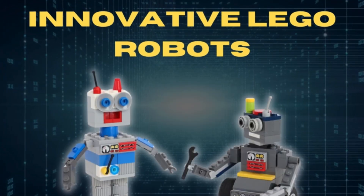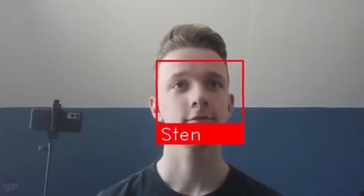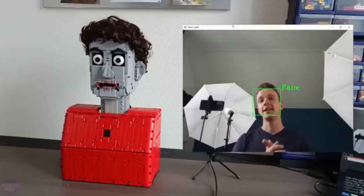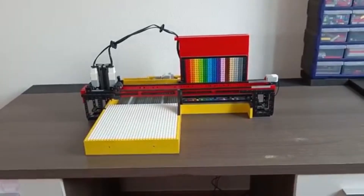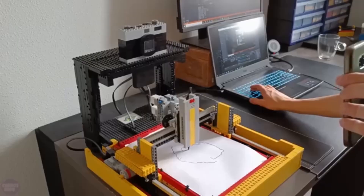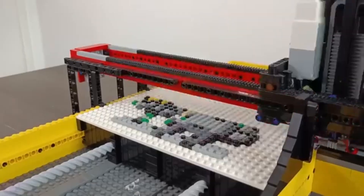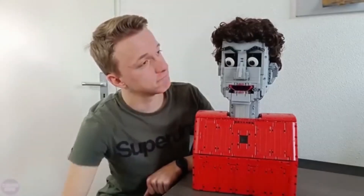Stan, a YouTuber from the Netherlands who runs the channel Creative Mindstorms, has gained attention in the robotics community with his impressive LEGO creations. One of his standout projects is the Pixelbot 3000, a robot printer that uses small LEGO pieces to create images. Initially the robot received art from an AI image generator, but after some trial and error, Stan decided to use DALL-E from OpenAI for generating images. Another fascinating project is Talking Head, made entirely from LEGO.